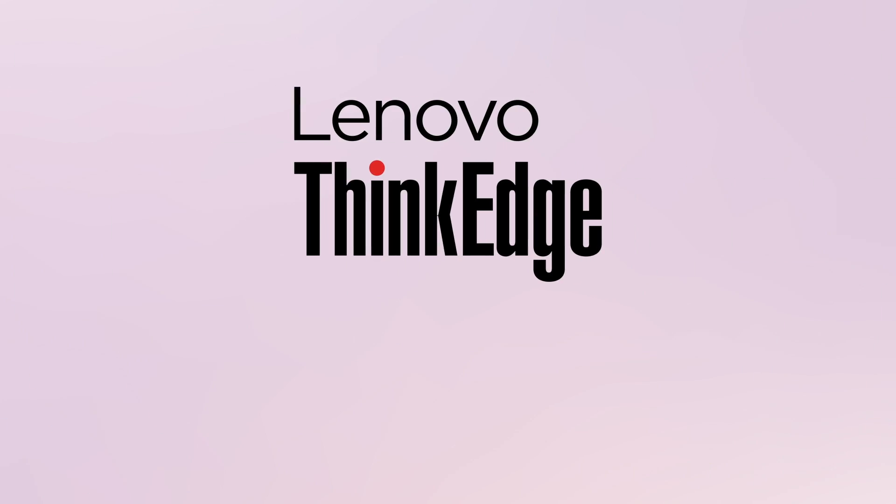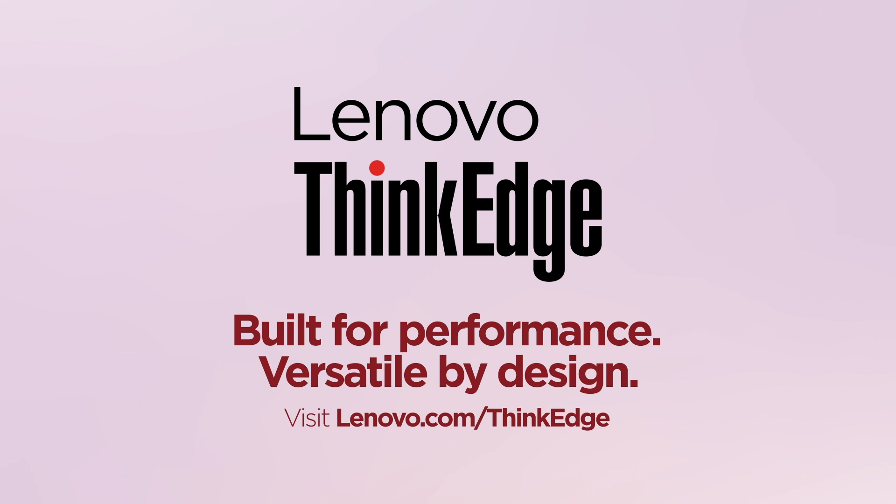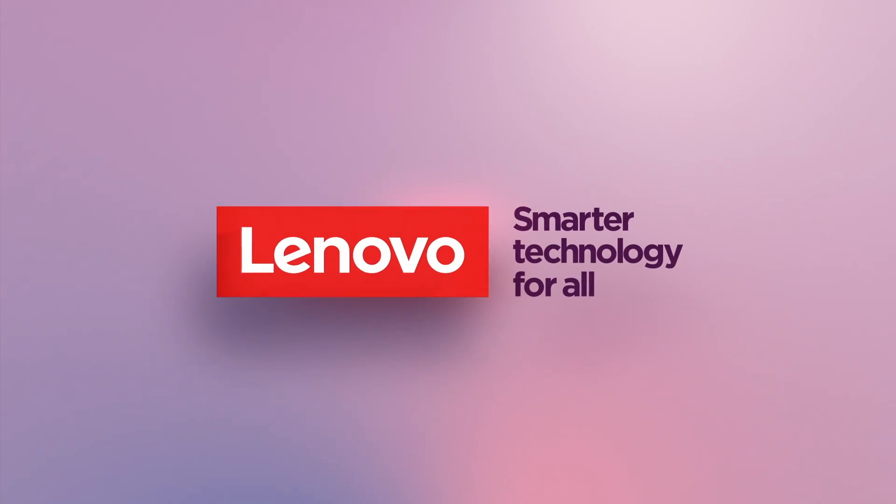Lenovo ThinkEdge. Built for performance. Versatile by design.